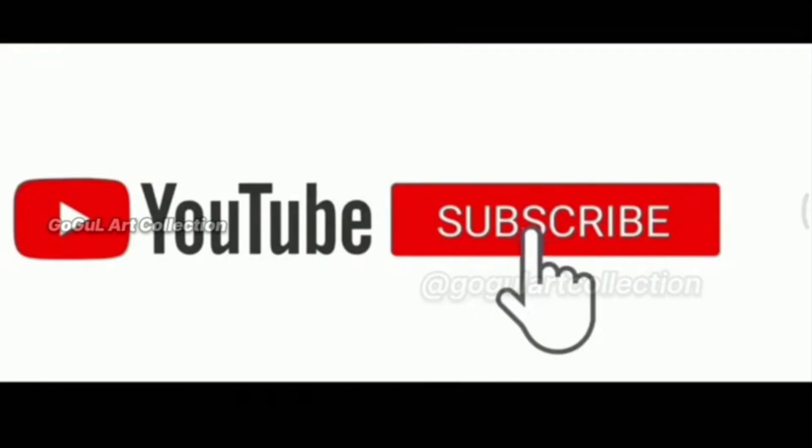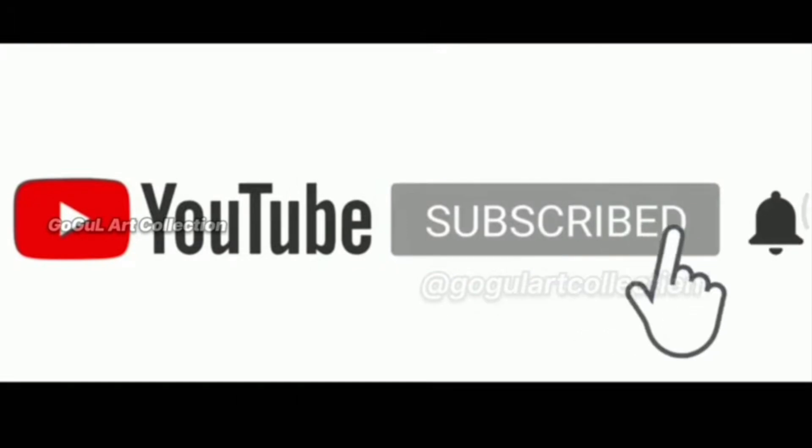If this video is useful, please like it, and new viewers subscribe to our channel and hit the bell icon for regular notifications.